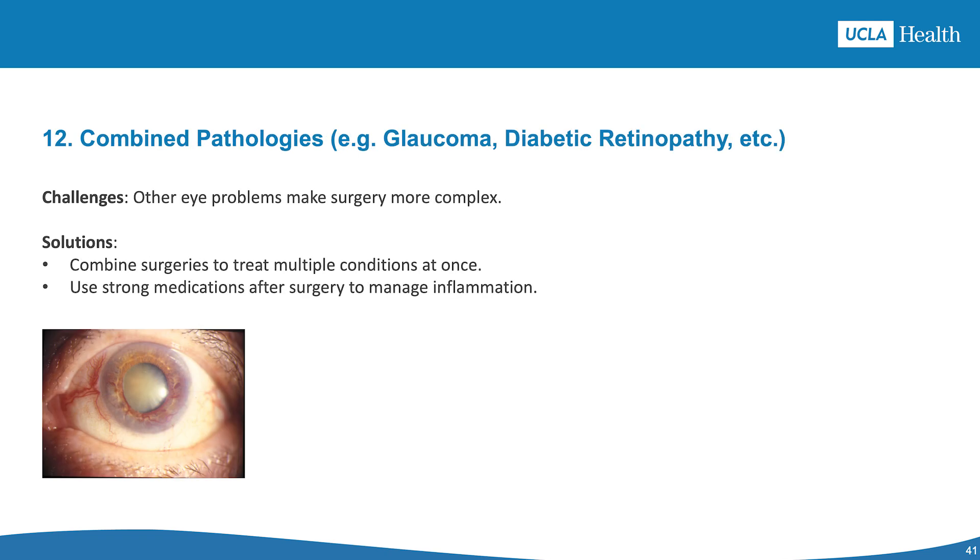The twelfth scenario is combined pathologies, when cataract is associated with glaucoma, diabetic retinopathy, or other diseases. The challenges are coexisting conditions that make surgery more complex. Solutions include combining procedures such as cataract removal with glaucoma surgery like micro-invasive glaucoma procedures (MIGS) or vitrectomy, pre-treating diabetic issues such as macular swelling with injections or laser therapy, and using anti-inflammatory medications aggressively after surgery.